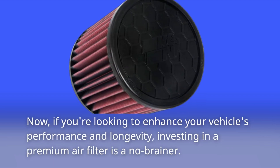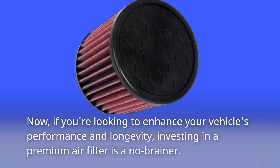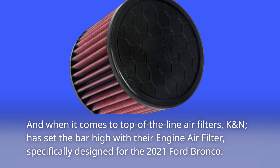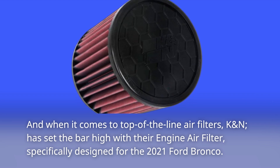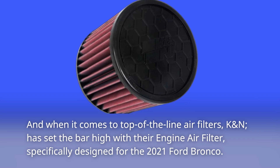Now, if you're looking to enhance your vehicle's performance and longevity, investing in a premium air filter is a no-brainer. And when it comes to top-of-the-line air filters, K&N has set the bar high with their engine air filter, specifically designed for the 2021 Ford Bronco.